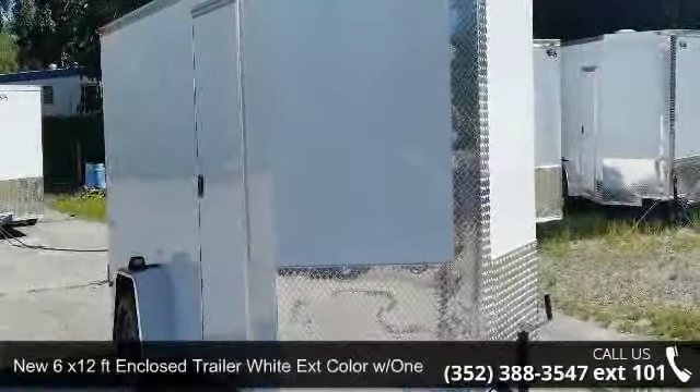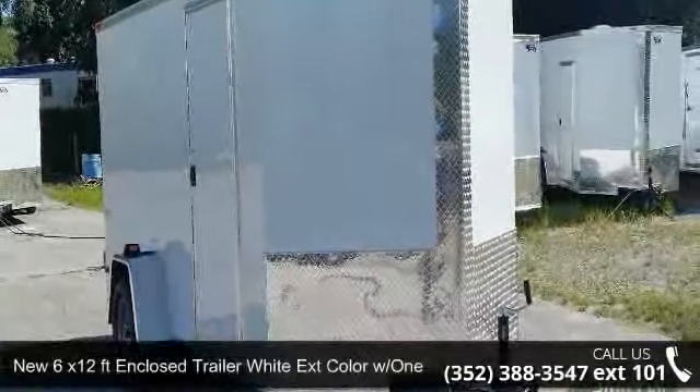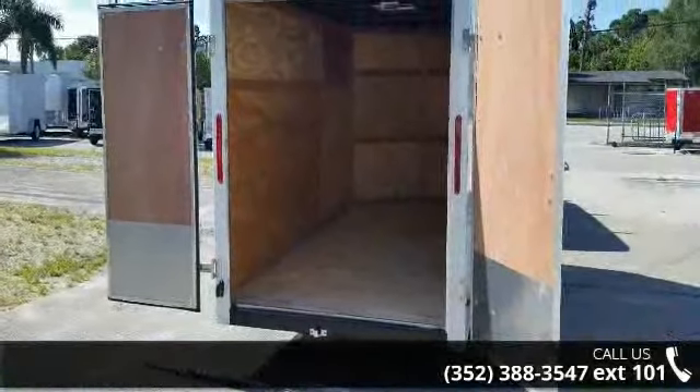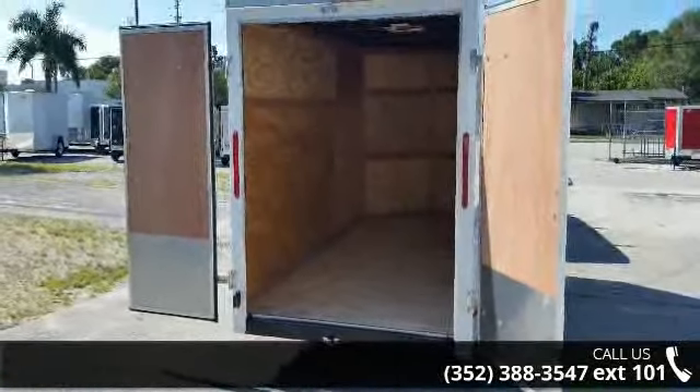Check out this new 6x12 ft enclosed trailer in white with a 129.90 pound axle. This trailer is ready for the road.